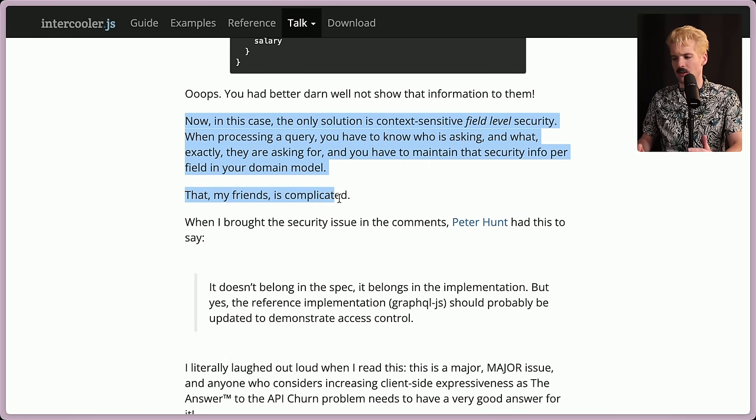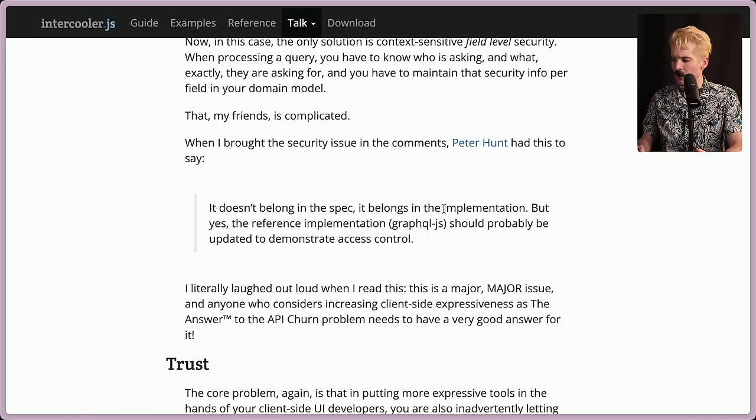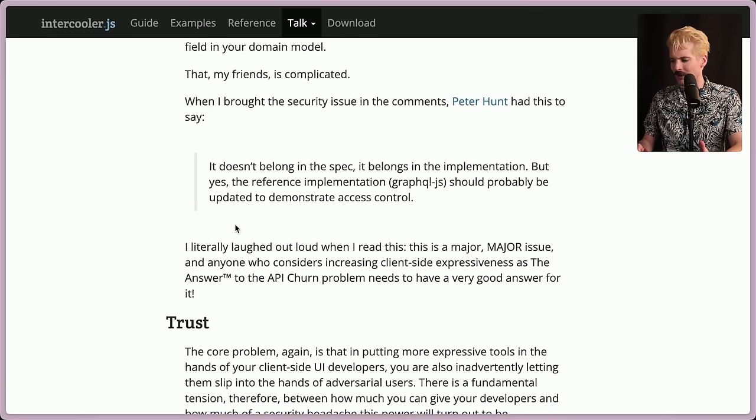This is incredibly complicated. When this security issue was brought up on Hacker News, the response was it doesn't belong in the spec, it belongs in the implementation — but yes, the reference implementation, GraphQL.js, should probably be updated to demonstrate access control. At the time, the go-to example for GraphQL was GraphQL.js, and it didn't have data access control implemented. So people just copying the default implementation had no security, which is terrifying. Anyone who considers increasing client-side expressiveness as the answer to API churn needs a very good answer for this. This isn't just a security problem — there are also massive technical challenges: design of the schema, implementation details, libraries you're choosing. All of this stuff gets really complex really fast.